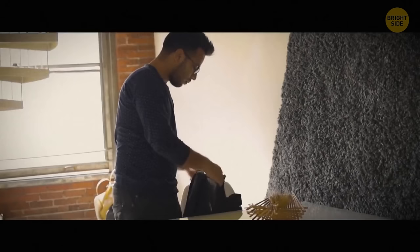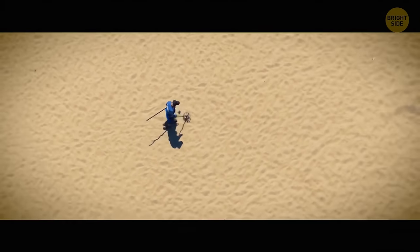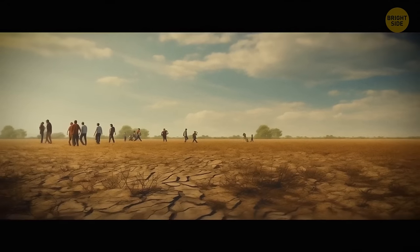Back in May 2015, David Hole took his metal detector and went looking for gold. He picked the perfect spot for it — Maryborough, near Melbourne, Australia, which was the top location down under during the gold rush in the 19th century.